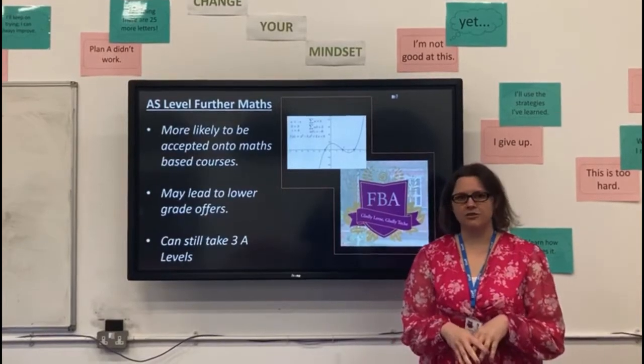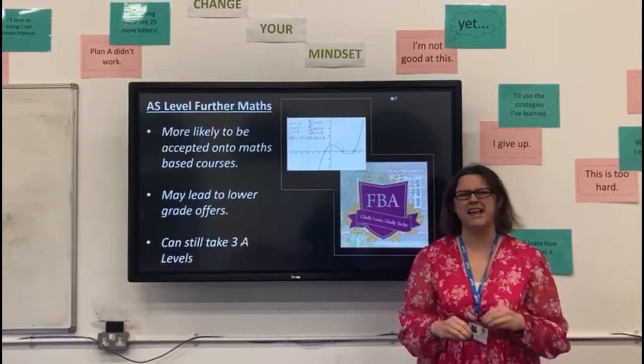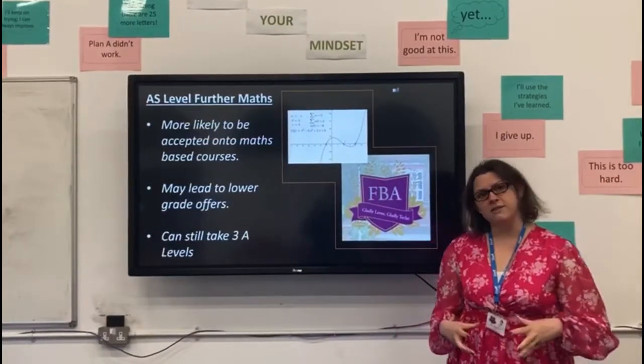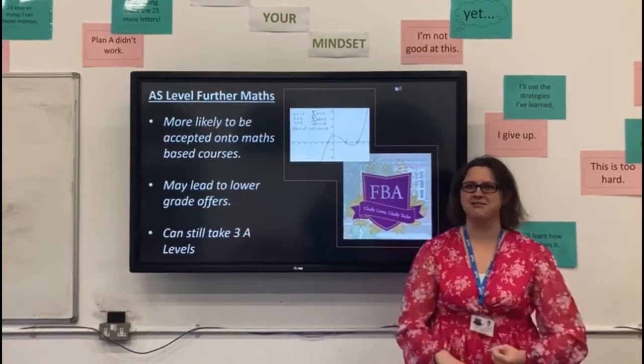Further Maths allows you the option to take more maths, which, if you're like me, sounds like the best idea in the world. This is where we get to the really interesting maths. As part of this course, you're studying more pure maths, and this is where we get to something that I particularly love: complex numbers and matrices.